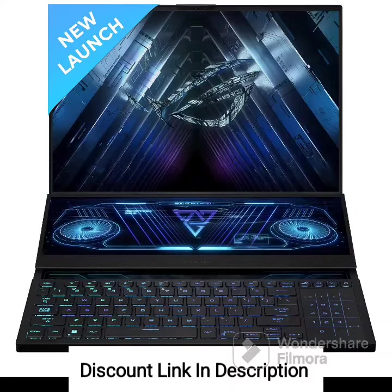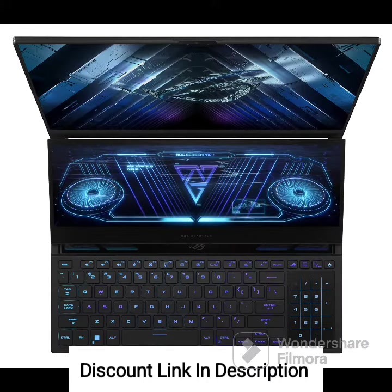The Asus ROG Zephyrus Duo 16 2023 is a powerhouse gaming laptop that features dual screens for ultimate productivity and gaming experience. With its 16-inch QHD Plus display boasting a high refresh rate of 240Hz and a swift 3ms response time, you can expect incredibly smooth visuals with minimal motion blur.